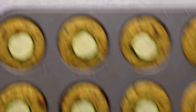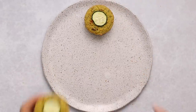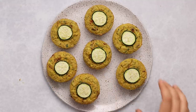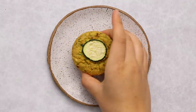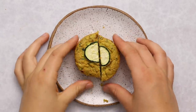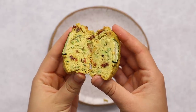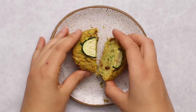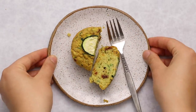Once they come out they should be nice and golden and beautiful. Transfer them to a cooling rack, let them cool, and they are ready to serve. I really like these muffins because it's a refreshing take — still portable and great for breakfast, but savory for those mornings when you're not in the mood for something sweet. They have a really nice fluffy texture and almost melt in your mouth because of the zucchini.